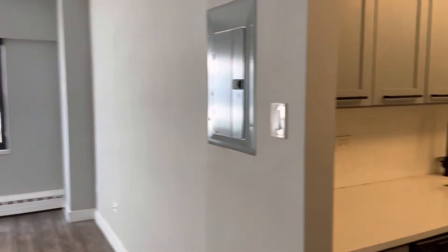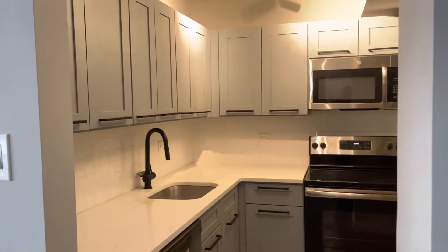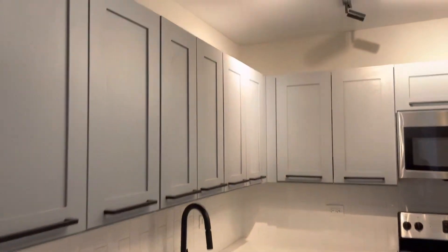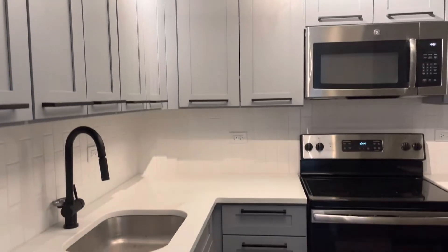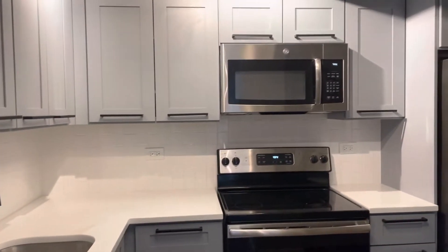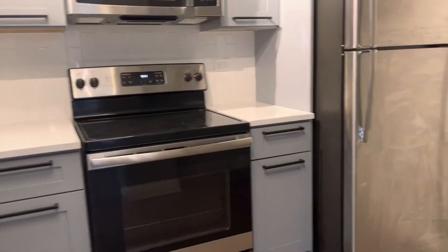Immediately to your right is a really cool kitchen. It's a corner kitchen that has been entirely renovated, tons of cabinets. You have modern fixtures here, white countertops. You have the stove, the fridge, the microwave.